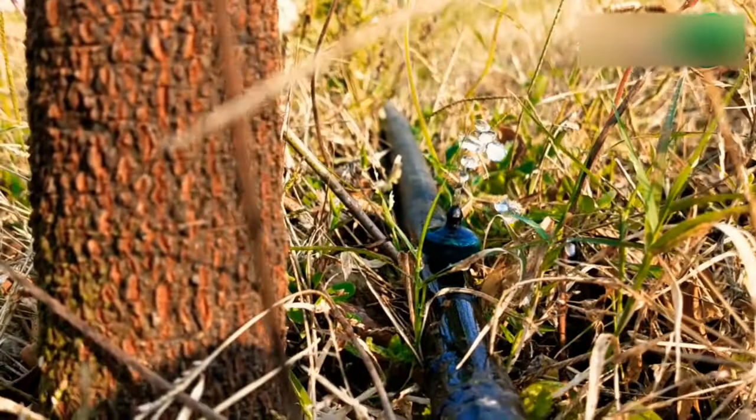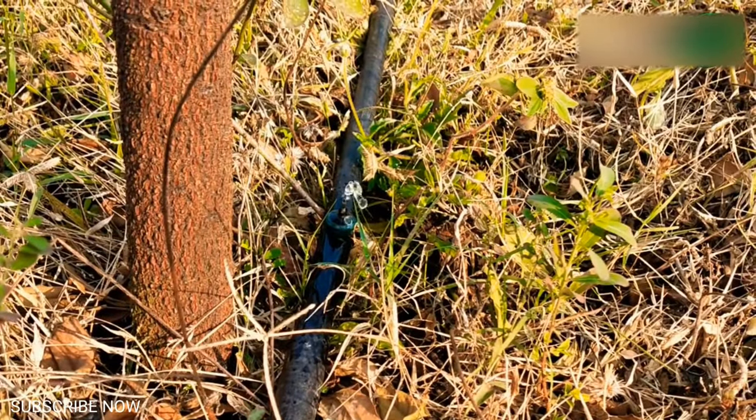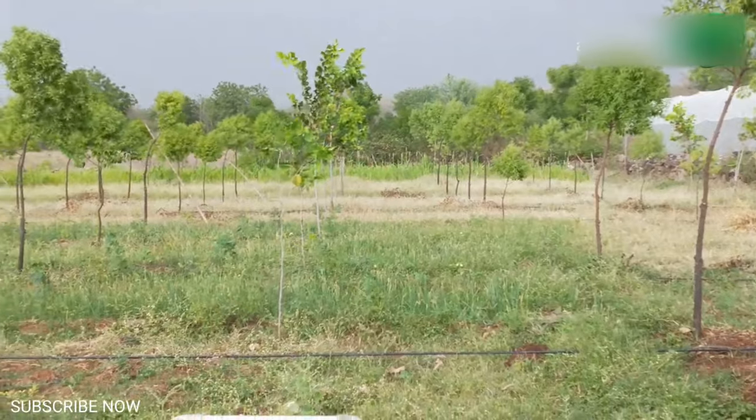Sandalwood trees require only moderate irrigation. Too much watering will perish the plant. Sandalwood roots need the presence of other plants at a distance of 1.5 to 2 meters in order to easily absorb nutrients from the soil.